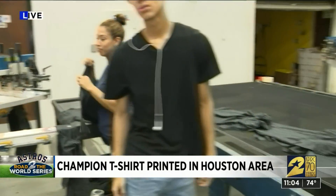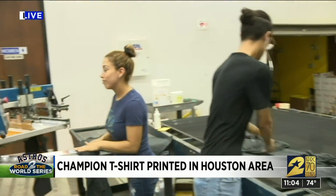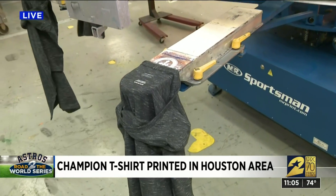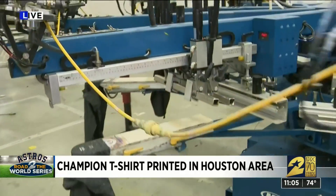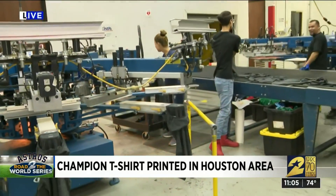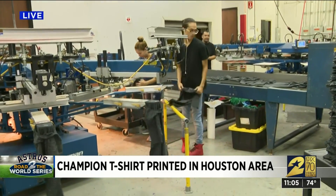Those who run the t-shirt merchandise choose local shops and prepare them to print for whichever team wins. In situations like this, these printing companies get the art for both scenarios — Yankees or Astros — and are told to prepare. How many they print and when is all based on MLB's calculations of the probability of what team would win.